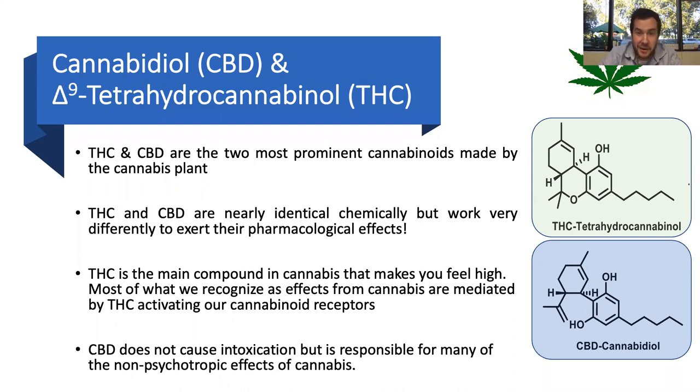Interestingly, THC and CBD are almost identical chemically — there's a single bond that differs, literally a closed ring versus an open ring — but they have vastly different pharmacological effects in our body. THC is really what's responsible for the feeling of being stoned or high, because it activates THC receptors that cause that high feeling. CBD is not intoxicating, so you can take all the CBD you want but you will not feel that same stoned effect.